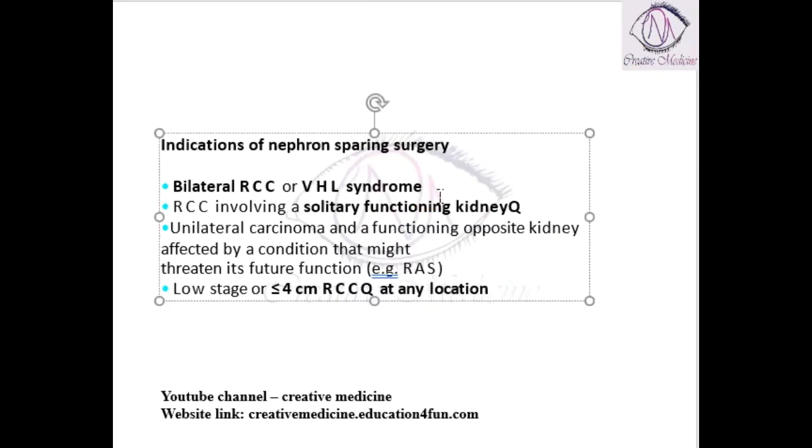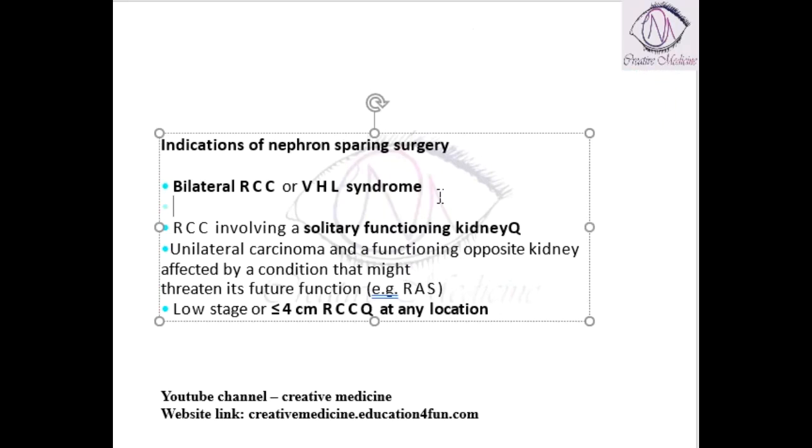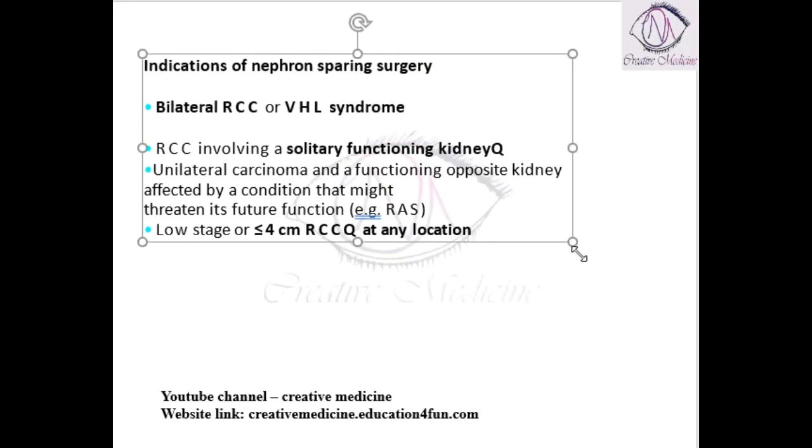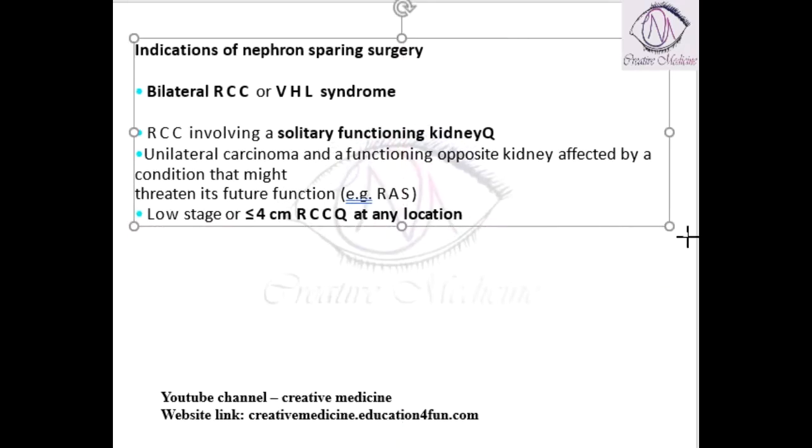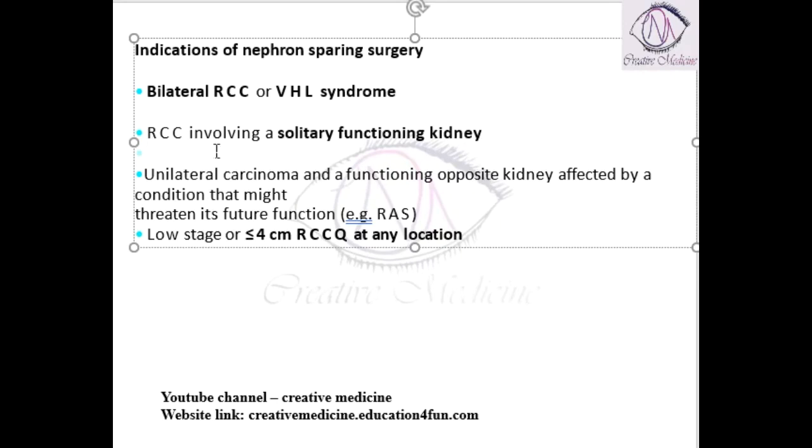Nephron sparing surgery can be done if there is bilateral renal cell carcinoma. If there is bilateral renal cell carcinoma, we would have to remove both kidneys, but kidneys are essential for normal survival. We can remove both kidneys only if a transplant is ready for the patient. So in bilateral renal cell carcinoma, if one kidney is more involved and the other is less or focally involved, we can do nephron sparing surgery on that kidney.